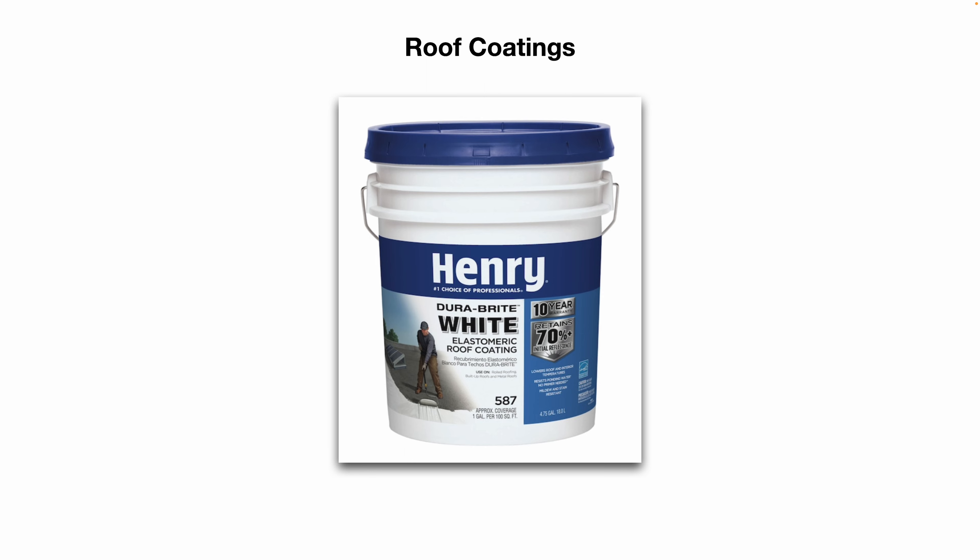I personally used this product on a small air compressor room and a small air handler roof, and it worked really well. Instead of replacing the entire roof, we cleaned the roof off and applied this product. If you have a large roof — like your entire facility — you probably want to contract that out to an outside roofing contractor who knows what they're doing and can apply the product properly.